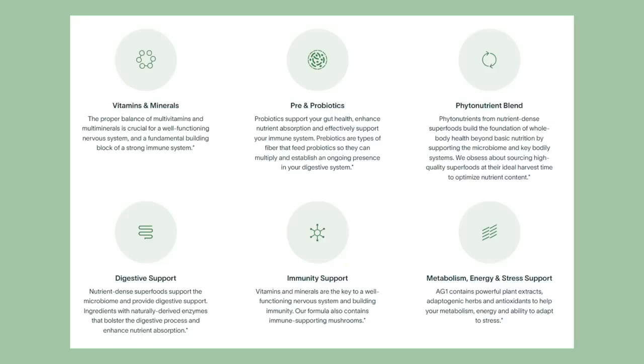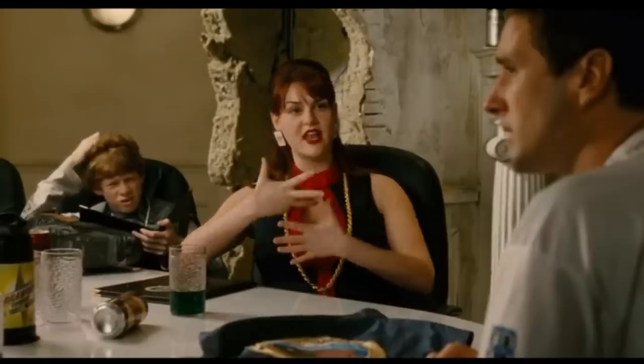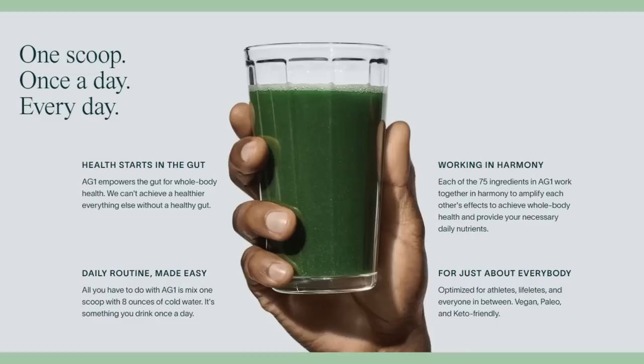With 75 ingredients, it's so much more than a green powder. It's got vitamins and minerals, superfoods, nutrient-dense extracts, digestive enzymes, adaptogens, probiotics, electrolytes. And it actually tastes really good — look at that grassy, gritty yumminess.